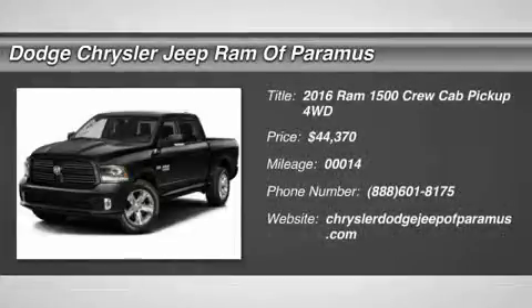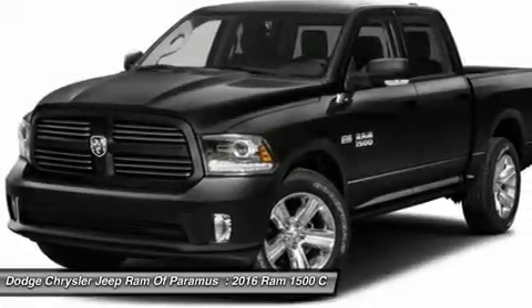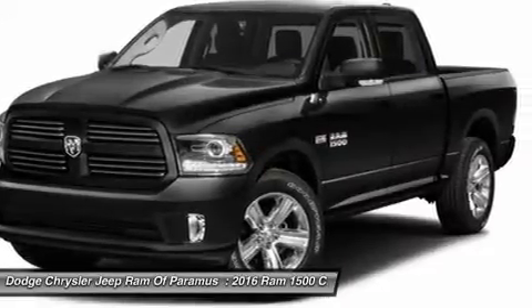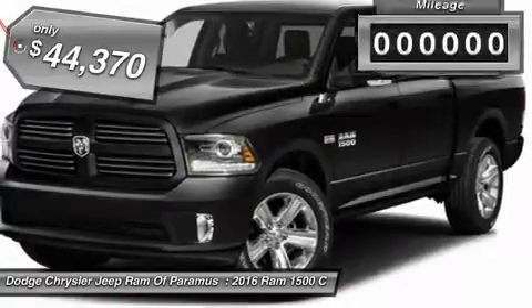2016 Ram 1500. When the Dodge Ram 1500 went against the Chevrolet Silverado, Ford F-150 and Toyota Tundra, which are all excellent trucks in their own right, the Ram took home the prize for its well-rounded strengths and is priced below $45,000.